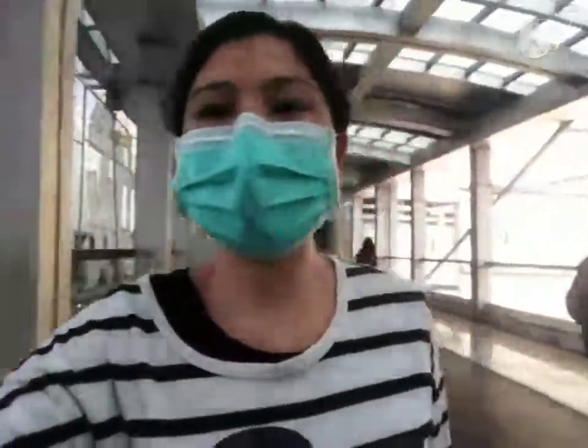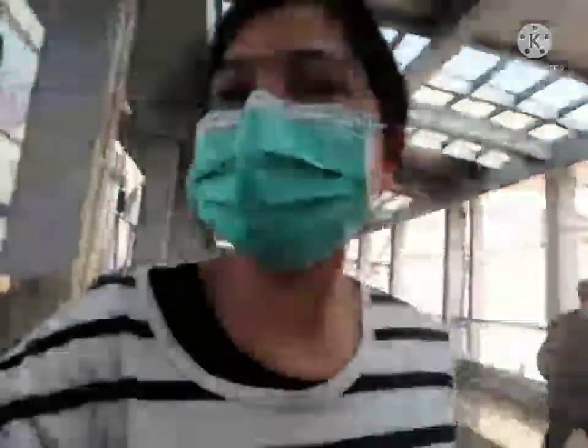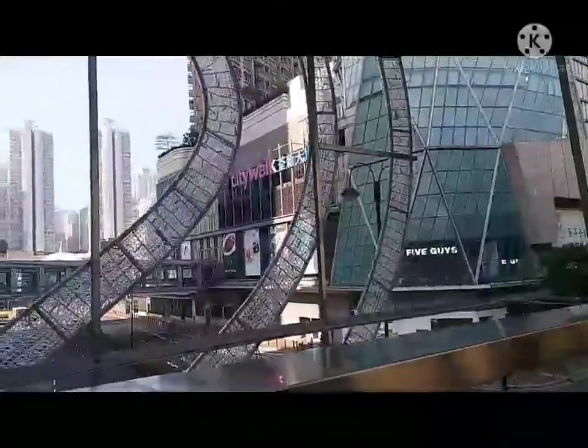Pabalik na po ako sa bahay ni Amo — I'm on my way back to my employer's house. Tignan mo yung ano, ito po yung way papunta doon sa Amo po. Ayan po yung city wall. So madadaanan ko po yung city walk, malapit lang kami sa city walk.